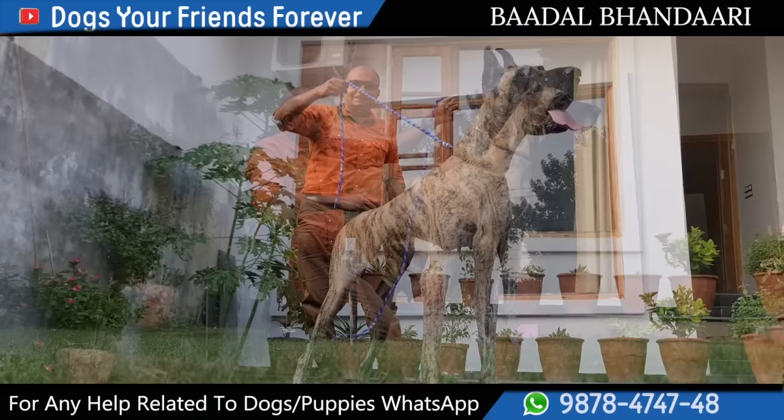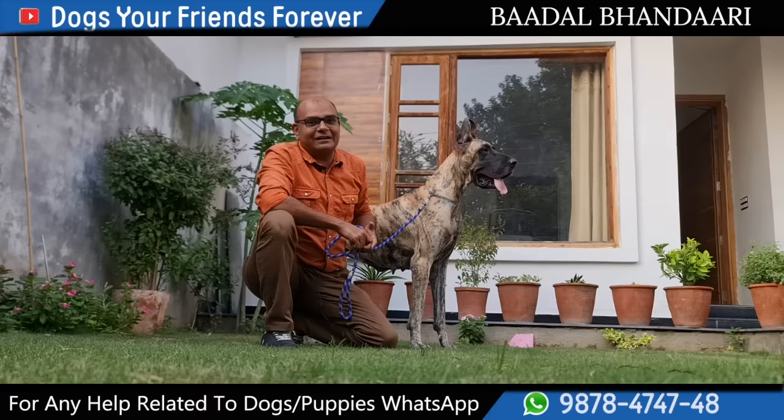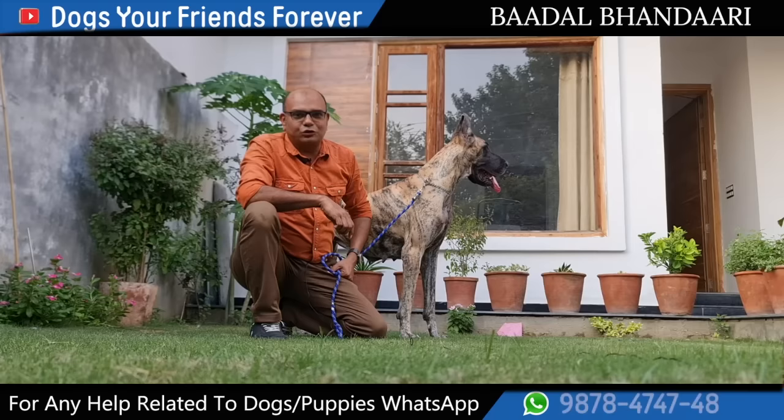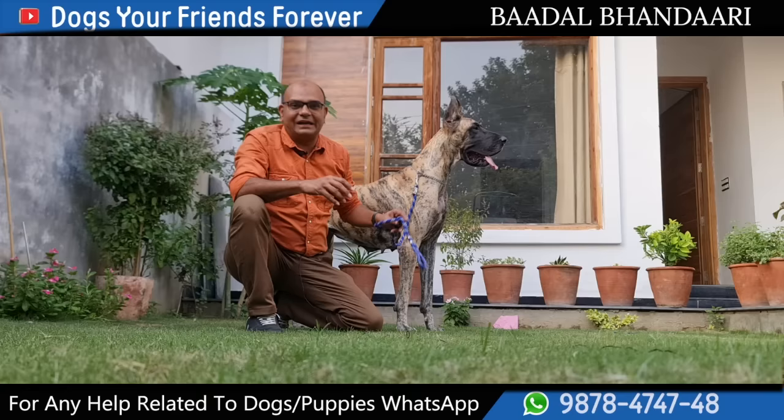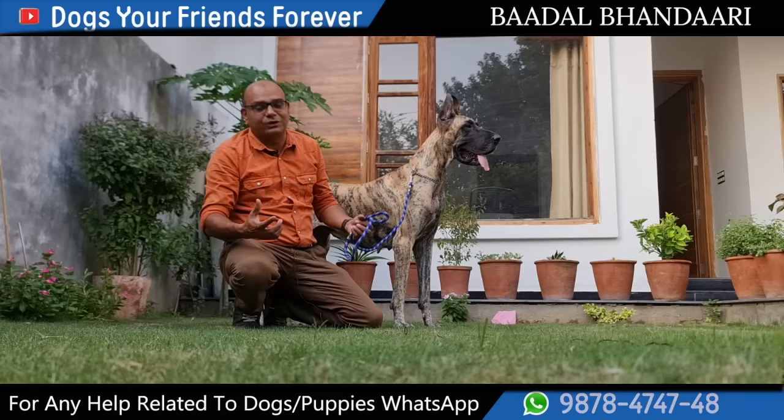Dear friends, this dog is 3 years old. If you want to keep a beautiful Great Dane in a small apartment, it will not work. Because they need a lot of open space — to sit, to move around and to enjoy. Your love will be there, but the comfort level will not be possible because a little place is not sufficient for them.